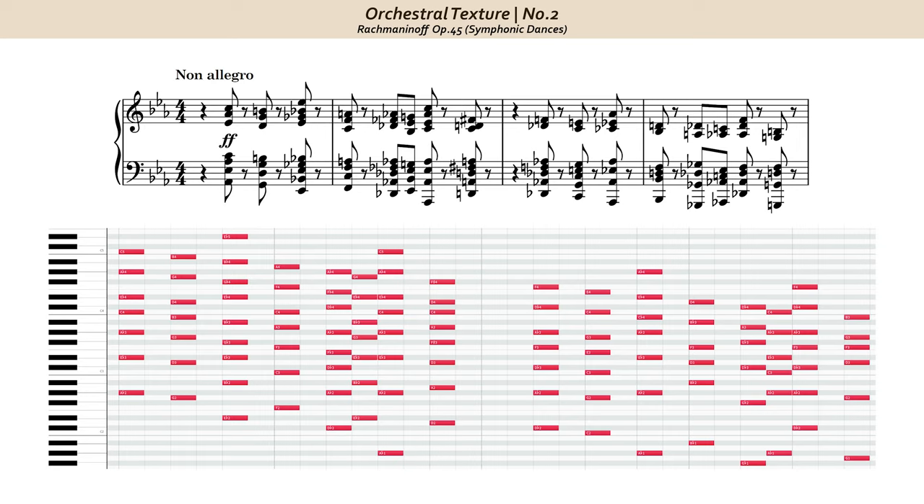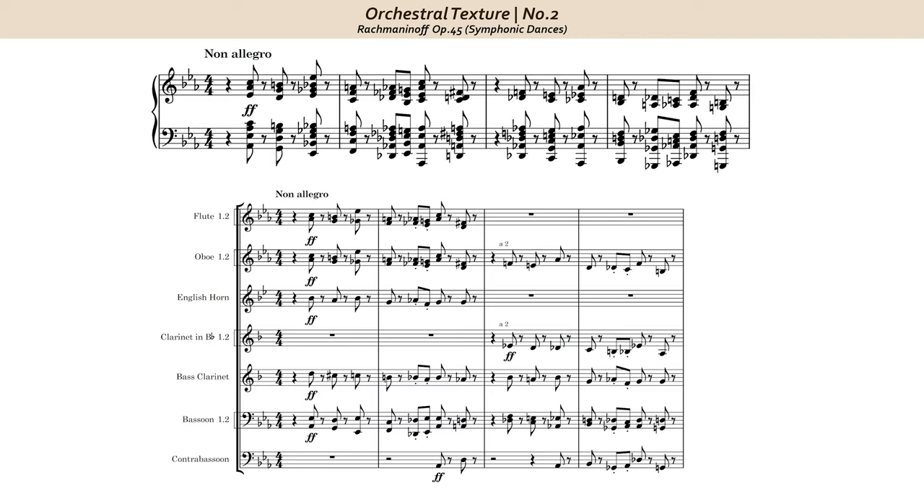Rachmaninoff's orchestration of this moment is very woodwind and string heavy. One of the simplest and most effective ways to orchestrate a chordal passage like this one is to make sure that each individual section — like strings, brass, or woodwinds — can stand on its own. Meaning, if I just play the woodwinds here alone, the chords should be balanced from top to bottom.